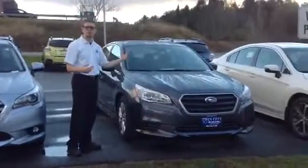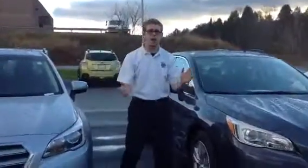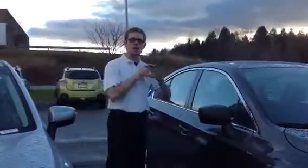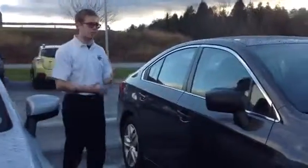The Legacy has been redesigned for 2015. You have a whole new front fascia here, a lot of great new features, improved visibility, and 36 miles per gallon with the new CVT automatic transmission. It's a phenomenal transmission. The car handles great — excellent quiet and comfort in the passenger cabin — and you have a lot of room in the backseat and in the trunk for a bunch of gear.